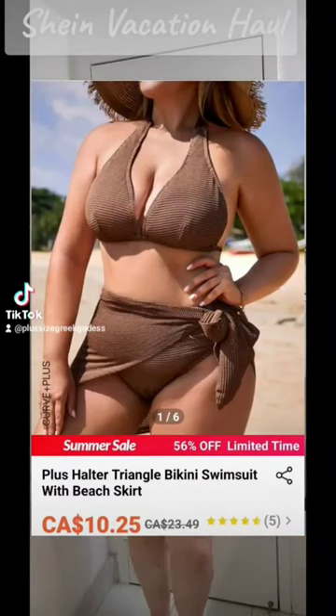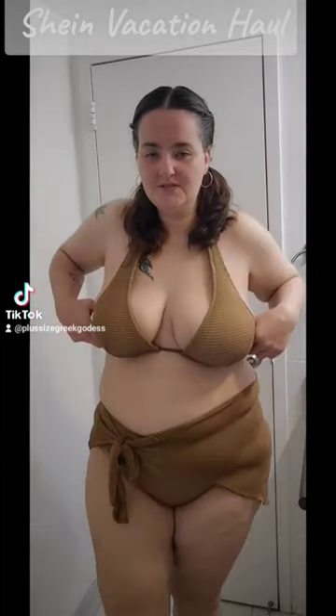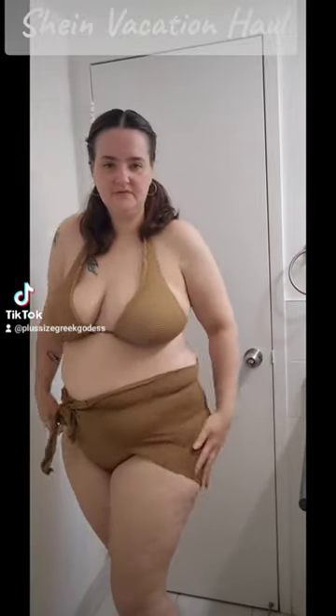Alright, so we got our first little bikini — I only have two of them today. This is a 1x, it is super cute, I love the color, it's kind of like a mocha brown. Everything is 1x; I am a 40D, I weigh about 225 pounds.